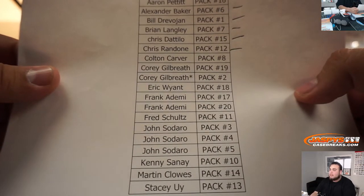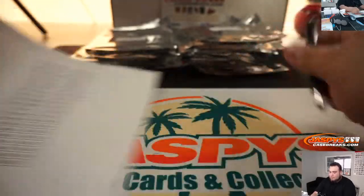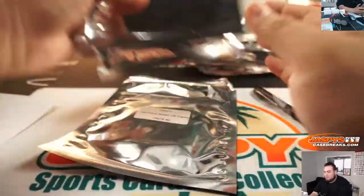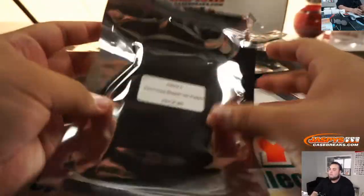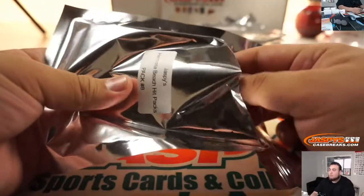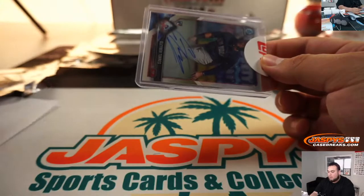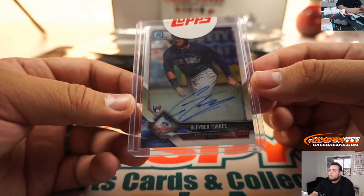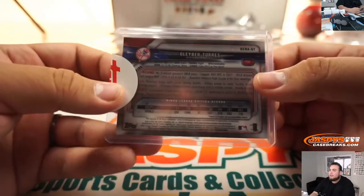Alright, Colton, Pack 8. We got a Gleyber Torres — it's a rookie redemption. Yankees. Very nice.